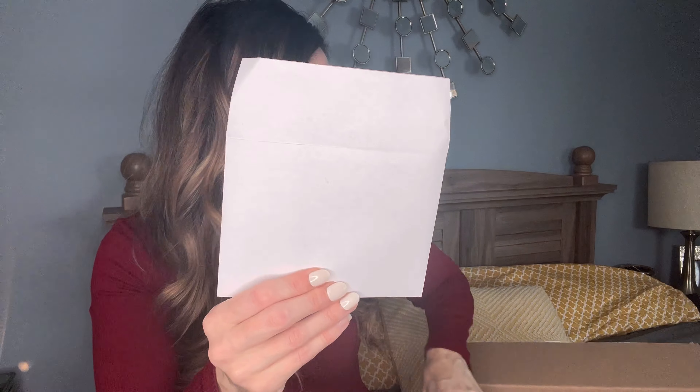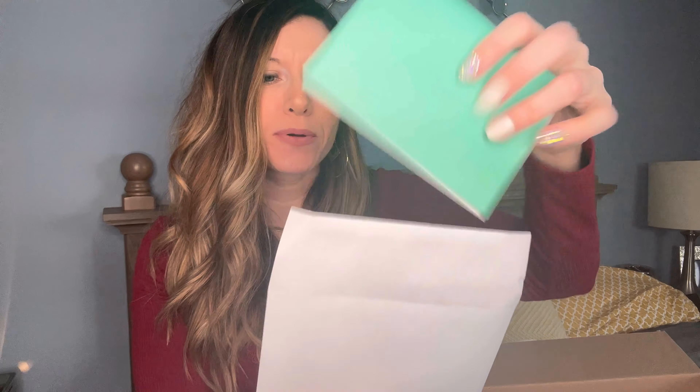We've got a priority mailer if we want to send any of the items back. Here's my invoice. It says, 'Thanks for letting us style you.' Your stylist picks from Sharon — so Sharon is the lovely lady who put together my fix today. It looks like I have one, two, three, four, five items inside. And it kind of shows all of the sizes and the colors.